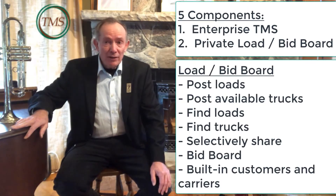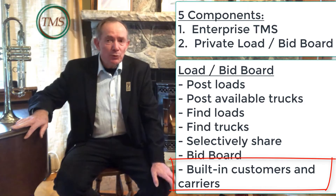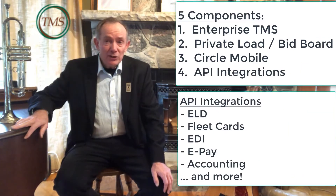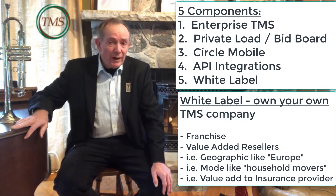A built-in load-sharing and truck-sharing private load board — the TMS actually comes with built-in customers and carriers. A tightly integrated telematics mobile app called Circle Mobile. API integrations to key external applications like ELD, fleet cards, EDI, ePay, accounting, etc. And the ability to white-label the entire TMS technology for franchising or value-added resellers.